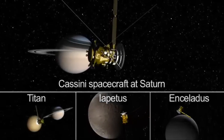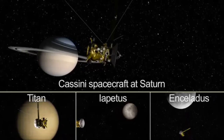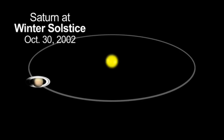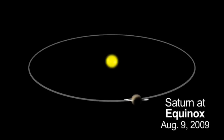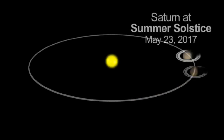The Cassini spacecraft has been studying Saturn, its rings, and moons since arriving in 2004. Cassini's seven-year solstice mission extension to the year 2017 presents an opportunity to follow the seasonal changes of an outer planet all the way from its winter to its summer.